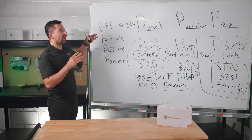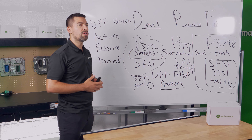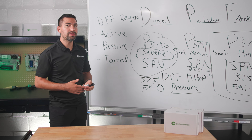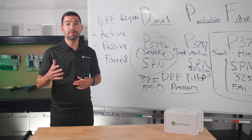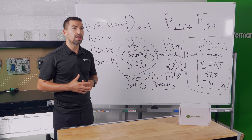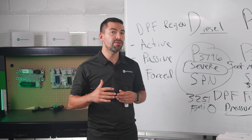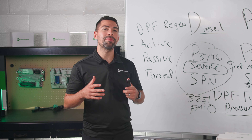In conclusion, we went over everything related to the DPF filter — what it is, fault codes like P3798, P3797, and P3796 that indicate soot levels, and why you need to do a DPF regen. We also covered the three types of regens: active, passive, and forced. Understanding this information is going to save you a lot of money when driving over the road with DPF issues. If you'd like to learn more about your PACCAR MX engine, watch the next video diving deeper into after treatment system components. Drop any questions or comments below — thanks for watching.